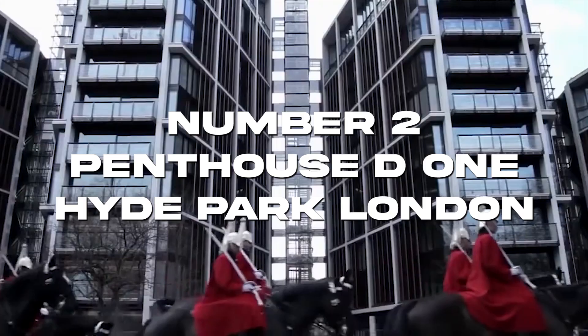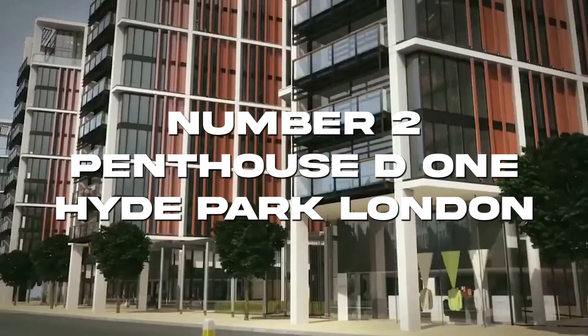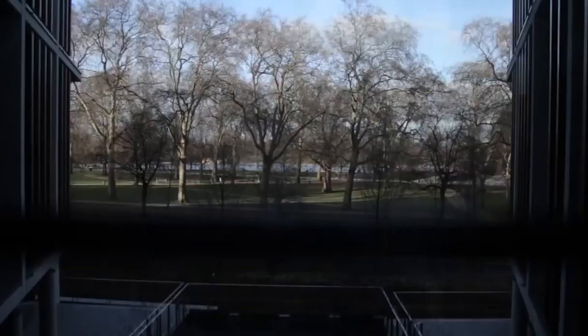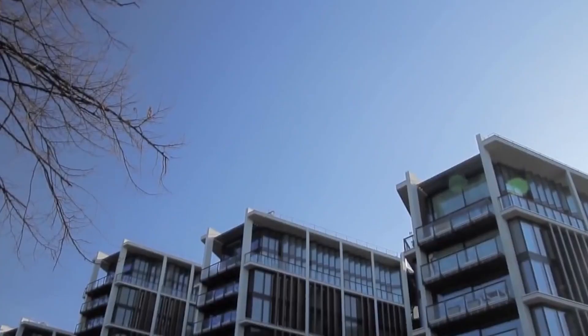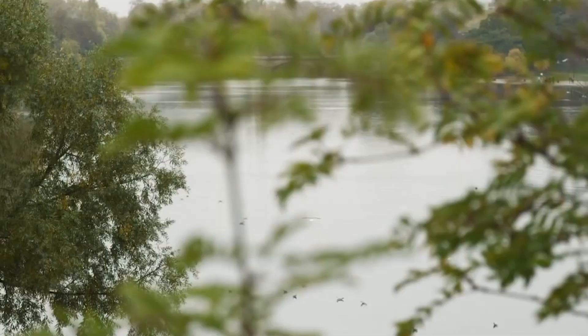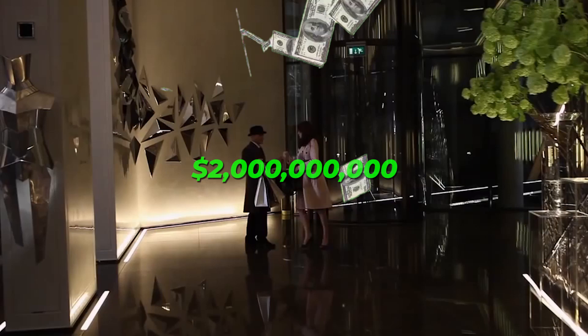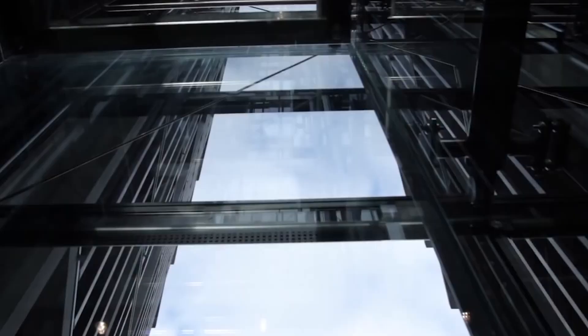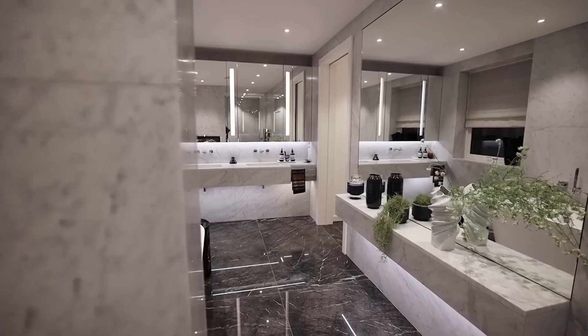Number 2: Penthouse D, 1 Hyde Park, London. Recently completed in the affluent Knightsbridge area in the heart of London, 1 Hyde Park is one of the world's most expensive apartment complexes. This spring, a mysterious Eastern European millionaire paid a staggering $237 million for one of 1 Hyde Park's four penthouses, Penthouse D, making it the most expensive apartment ever sold in Britain. The apartment didn't come with any furniture, flooring, or even interior walls.